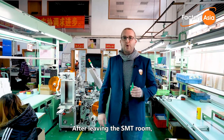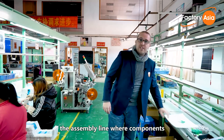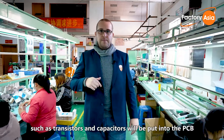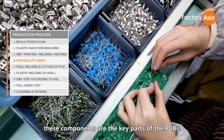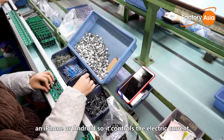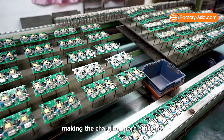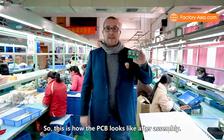After leaving the SMT room, these PCBs will come here to the assembly line where components such as transistors and capacitors will be put into the PCB. Along with the IC chips, these components are the key parts of the PCBs. They can detect whether the device being charged is an iPhone or Android, so it controls the electric current and the voltage output to the device, making the charging more efficient. This is how the PCB looks like after assembling.